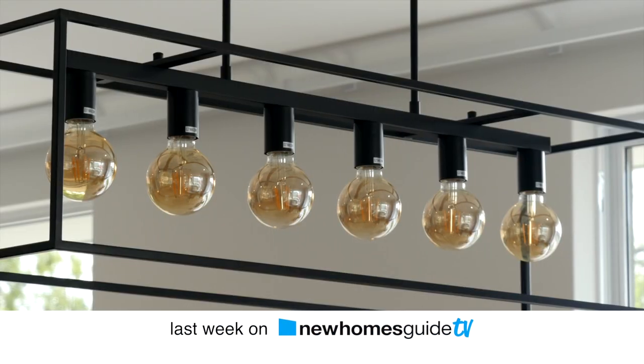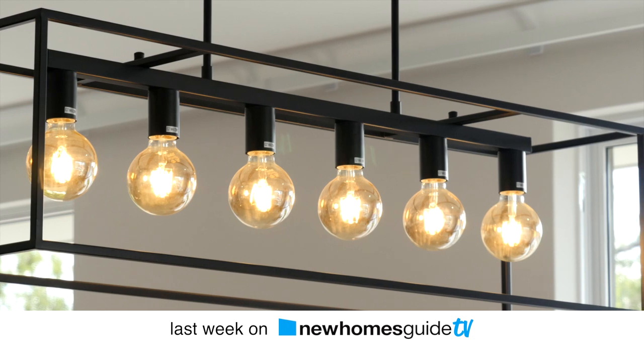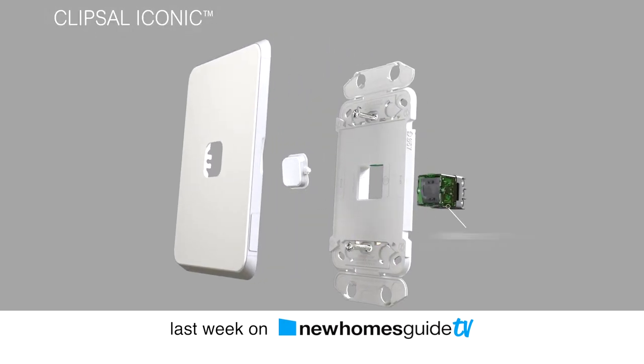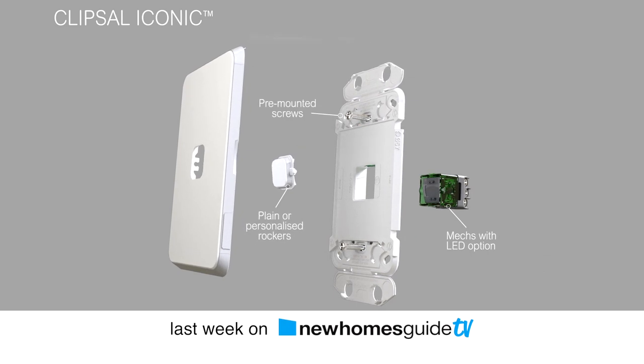Last week on the show, Justin spoke to the BGC team about smart wiring in new homes, and we also heard about Clipsal's new iconic smart Bluetooth switch and how they're set to change the world. What we can do with the Bluetooth Iconics switchers is really enable some very functional things via a smartphone app.